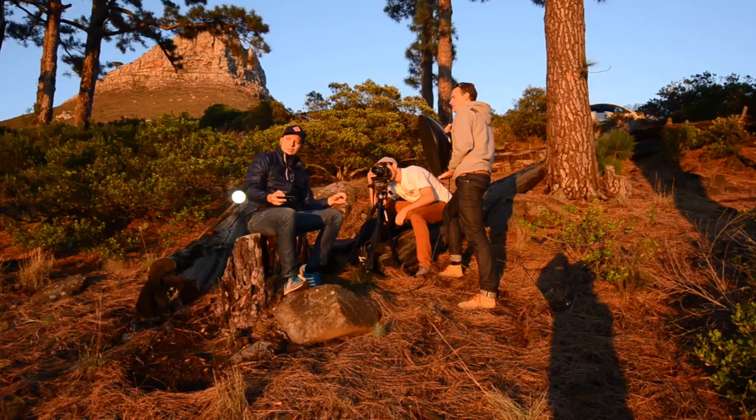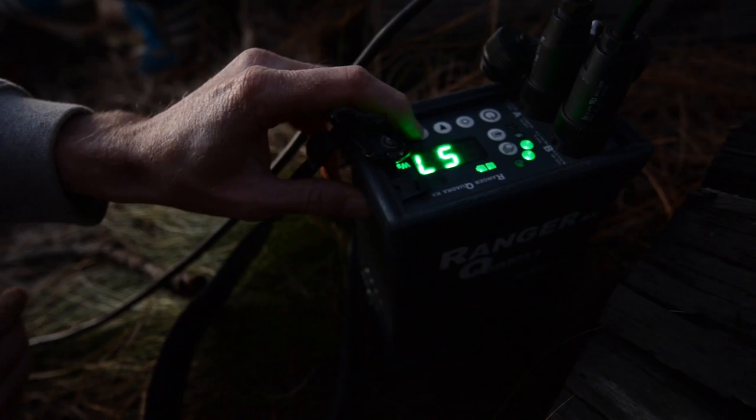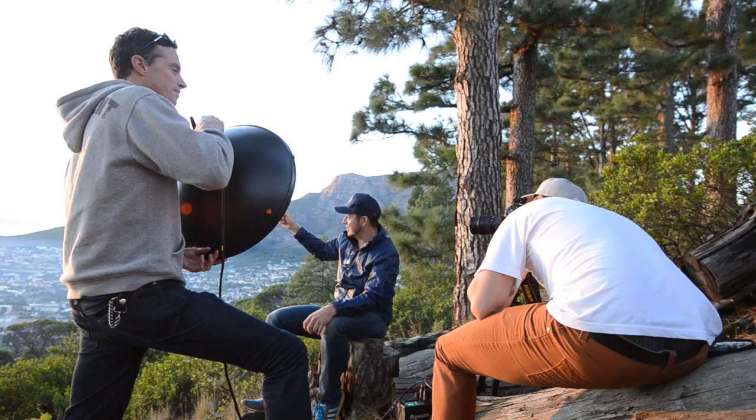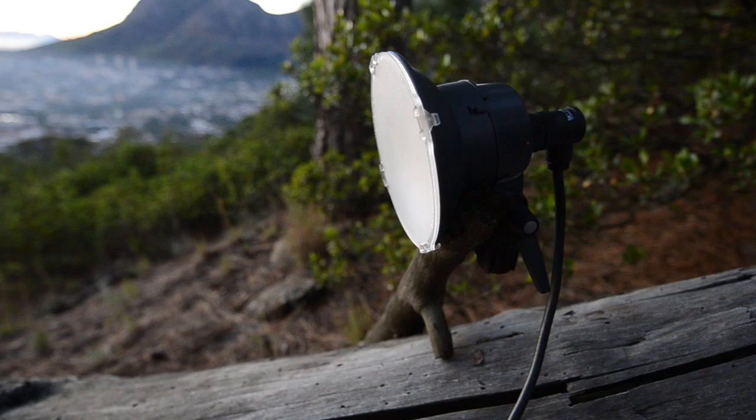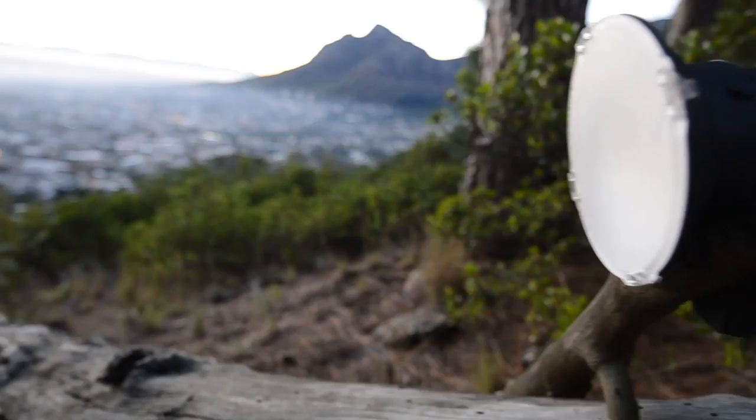We used a beauty dish from the left-hand side with a honeycomb grid, powered up about half a stop stronger just to boost the light on his face. I had Desmond holding it, which made it easier — with an assistant you don't need to set up another stand in case there's wind. On the other side we had another small Quadra strobe with a little diffusion sheet over it, positioned from the back giving a nice light on his back and right side.